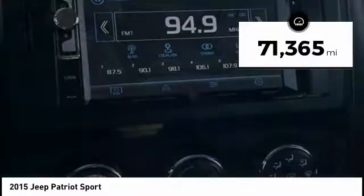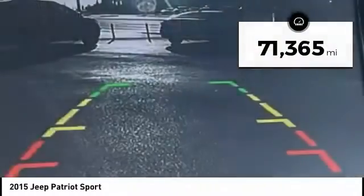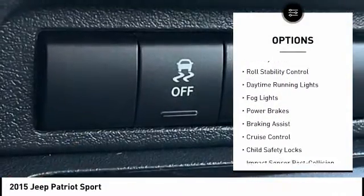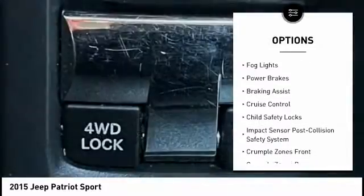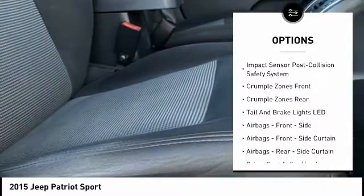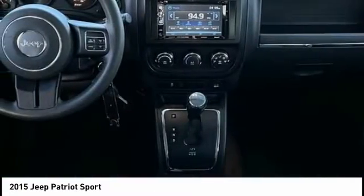This vehicle has less than 75,000 miles. Here are some of this vehicle's great options: roof rails, traction control, stability control, roll stability control, daytime running lights, fog lights, power brakes, braking assist, cruise control, and child safety locks.